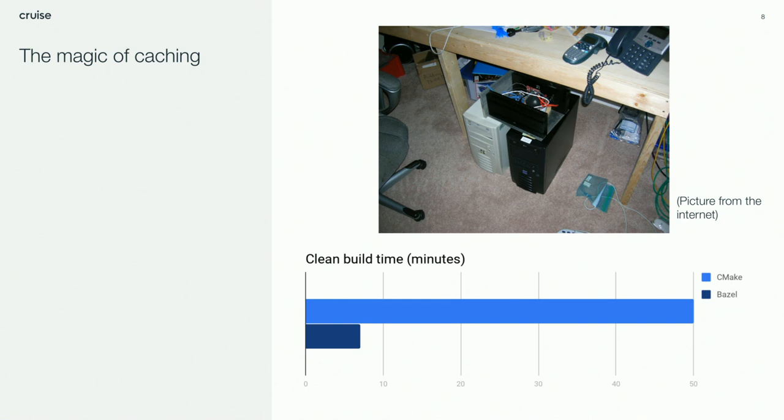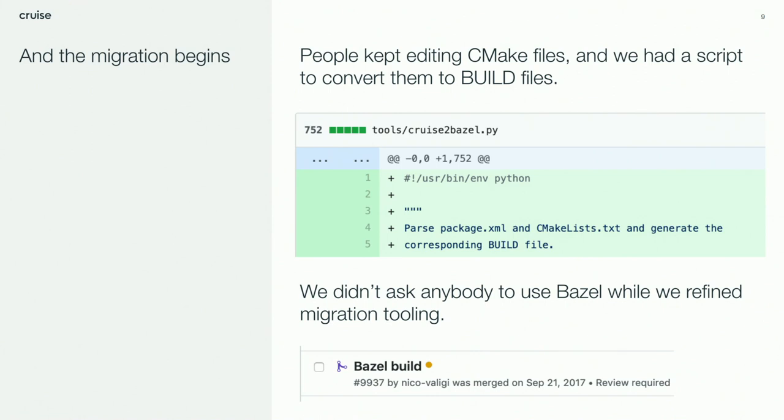How did we actually do it? The main problem during a migration is that you want engineers to be productive while you're moving things around underneath them. We had a magical script — 800 lines of Python — that would parse our CMake files and create corresponding Bazel build files. We never taught anyone to write build files. They kept writing CMake files, and in CI we would convert them to build files. After a few months of work using tools like this, we had the first PR to enable Bazel builds in September 2017, a little over two years ago. Once the first 80% of the work was done, as always, you're left with the other 80%. For C++, this meant Bazelifying the build of roughly a hundred third-party dependencies instead of just importing them from the Ubuntu installation. That polishing work took roughly two more months.